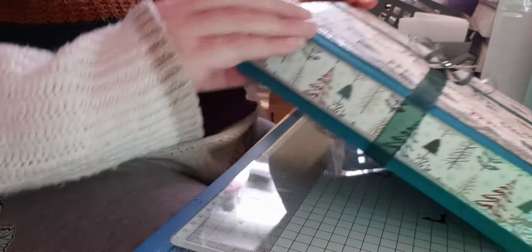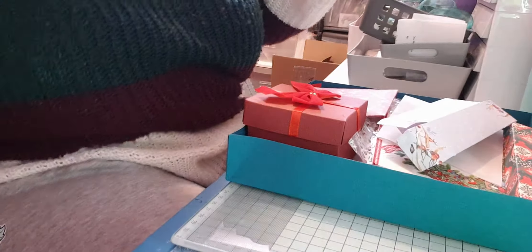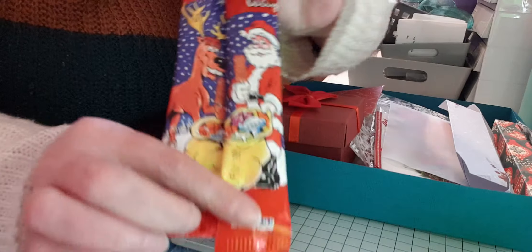Just pop that off and save the ribbon to reuse — it's always nice to reuse ribbon. Take the lid off and pop that to one side. It's filled with lots and lots of gorgeous little boxes and really interesting looking little packages. And chocolate — I see chocolate! There are these two chocolate lollies. I'll share those with Hubby.